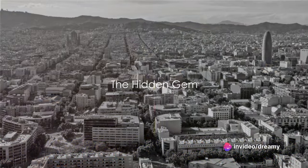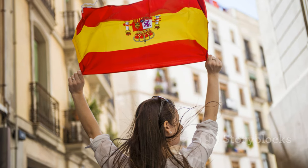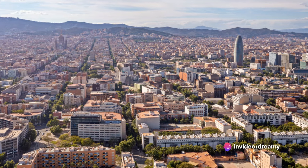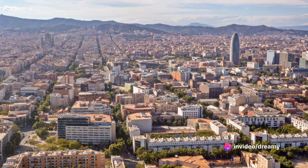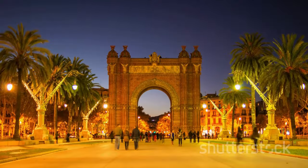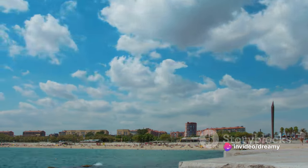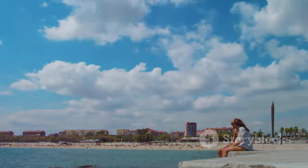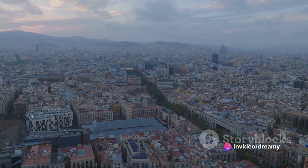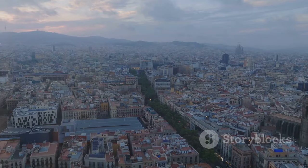At number 9, we're stepping off the beaten path and into Barcelona's best-kept secret. Have you ever wondered where locals go to escape the hustle and bustle of city life? The answer lies in a hidden gem — a place that's as whimsical as it is serene, a magical blend of tranquility and vibrant city life where the sweet aroma of local cuisine wafts through the air. It's like stepping into a painting, a living work of art that's constantly evolving. So take a deep breath, let your curiosity lead the way, and immerse yourself in the city's best-kept secret. Remember, getting lost is just another adventure.